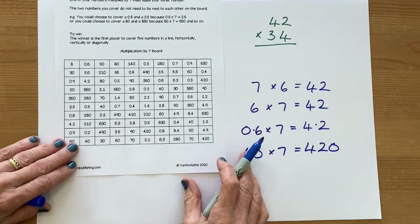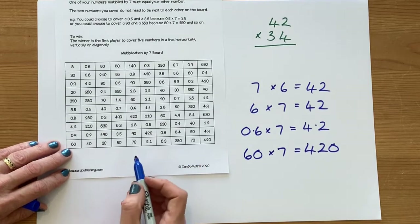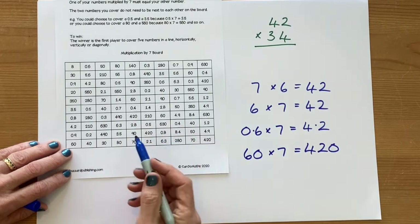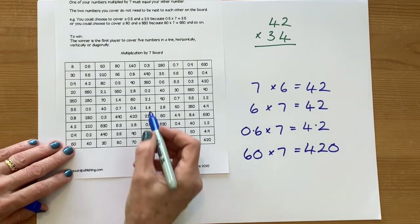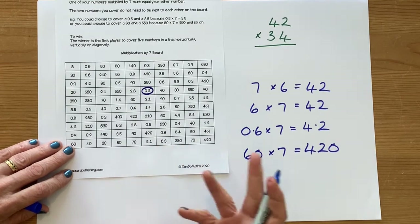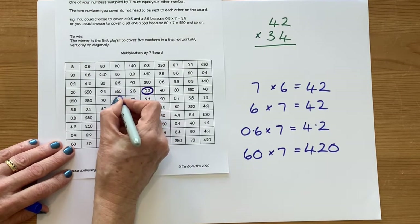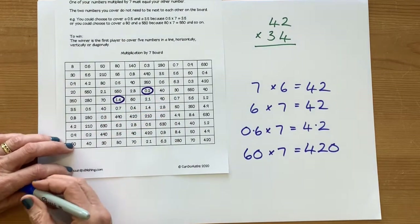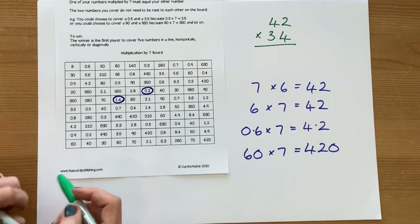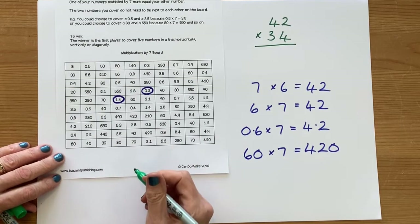Those are the skills involved in this game. To play, ideally you're going to be playing against someone else. You're going to choose a number, multiply it by 7, and find the answer. For example, I could do 0.2 multiplied by 7. I know that 2 sevens are 14, so 10 times smaller means 0.2 times 7 is going to be 1.4. Every time it's my go, I'm going to be finding and covering two numbers on the board.